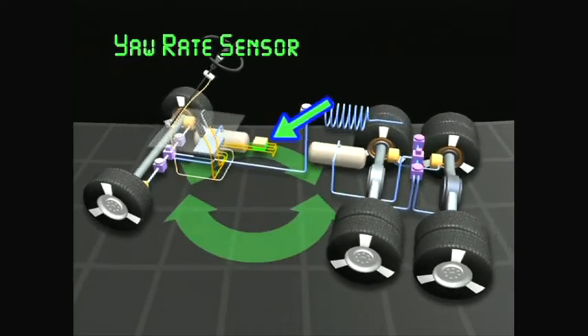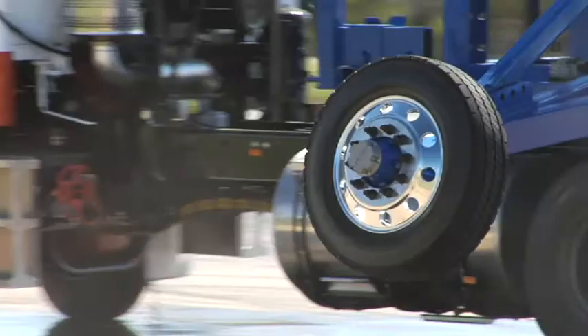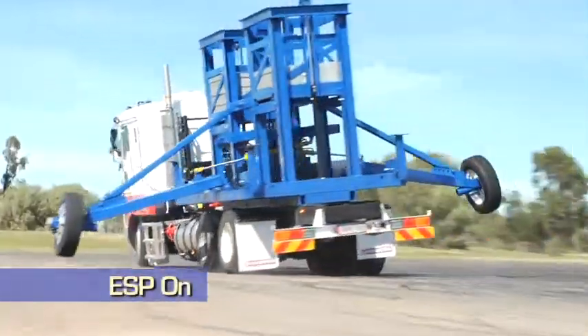It will also measure the rollover and a yaw rate sensor, and it will compare that to which way the driver is actually pointing the truck by measuring what angle the steering wheel is pointing. It will take those inputs and make some decisions based on those inputs to decide on what the likely event of a rollover is.